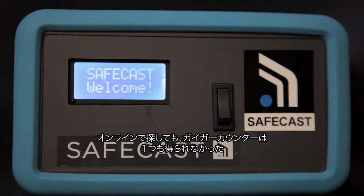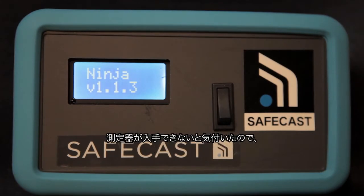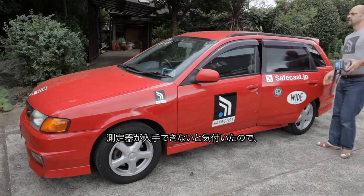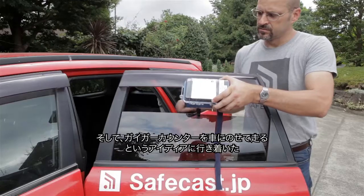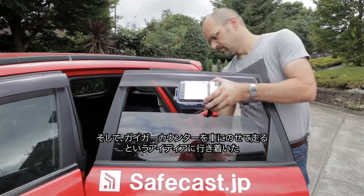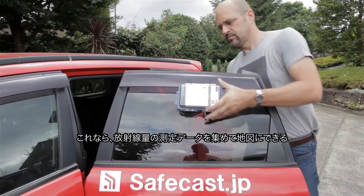We looked online and couldn't get any Geiger counters — literally within 24 hours the whole world supply was sold out. When we realized we couldn't get the equipment, we decided the only way to get this done was to build it ourselves. We came up with the idea of putting a Geiger counter on a car, driving around, collecting radiation readings, and putting them on a map.